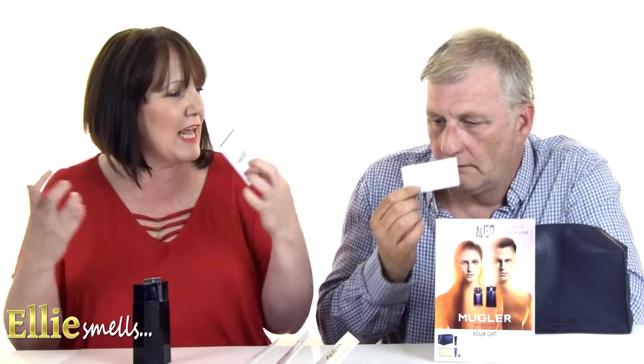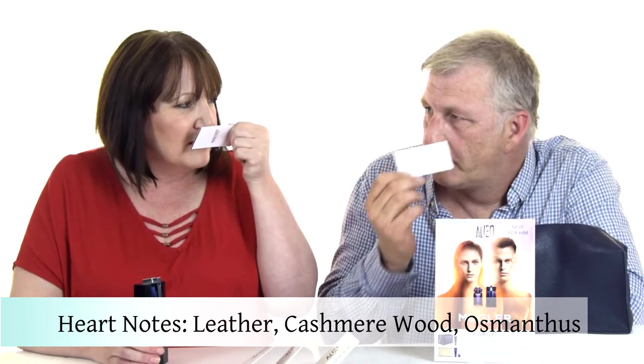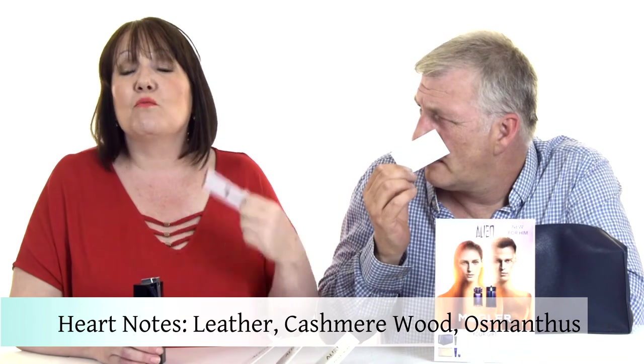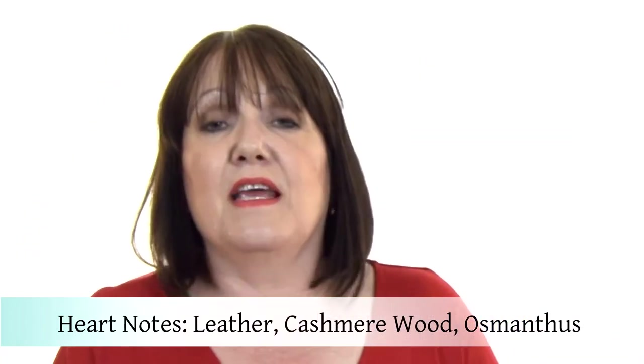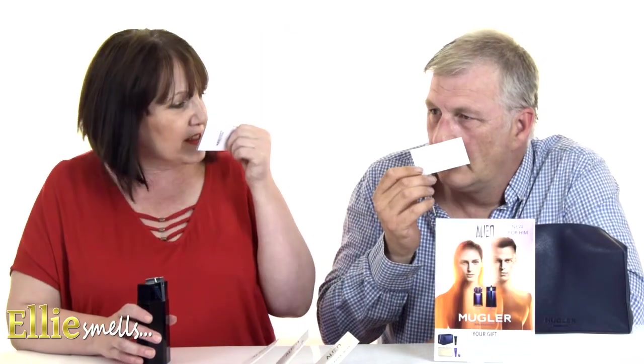So that's the electric vibration. Then there's a sensual heart vibration because in there you've got leather — are you picking the leather out? It's also got cashmere and wood, which is also in the ladies' Alien Parfum, and it also has Osmanthus, which is a floral note. So although it's a masculine fragrance, you do get some florals in there.